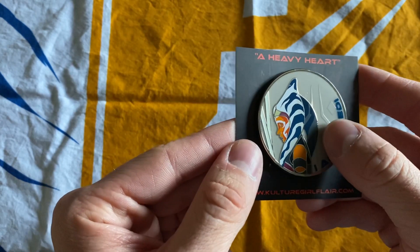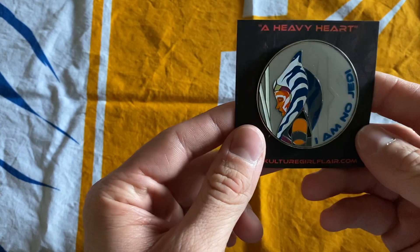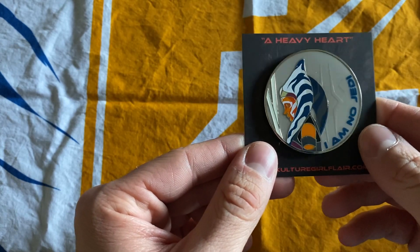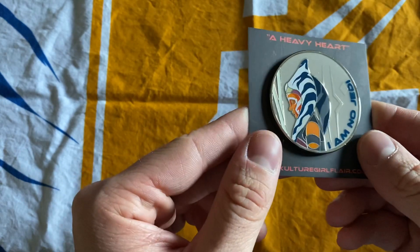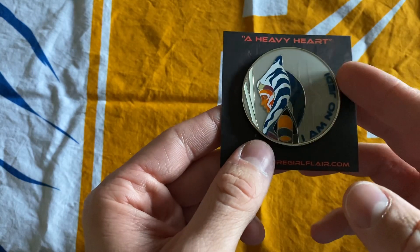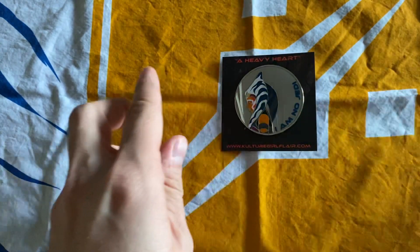Her pins have a lot of these transparent enamels, which I've mentioned before, and I just really like that. Ahsoka is, of course, one of my favorite Star Wars characters, and I really enjoy getting pins from her when I can. I believe this one also glows in the dark, which is really cool. She does have another Ahsoka pin out too — they're both cool — but I think I slightly prefer this one. It's definitely probably in my top three of Culture Girl Flair's pins so far.